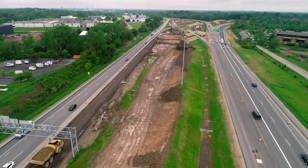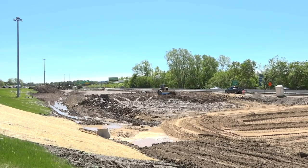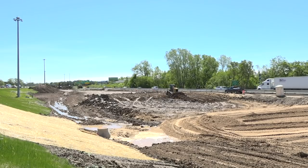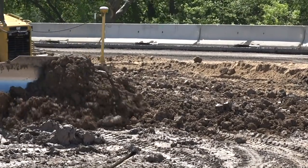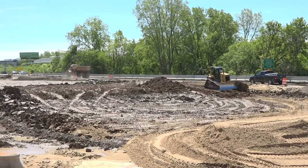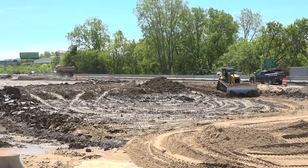A wick drain is a cloth sleeve with a corrugated plastic insert inside of it that you drive down through the soil into the wet soil deep in the ground. The water then pumps up through it once you add a sand surcharge over the top, and then you wait for a settlement period so the ground settles before you build the road, not after.